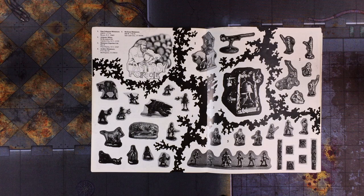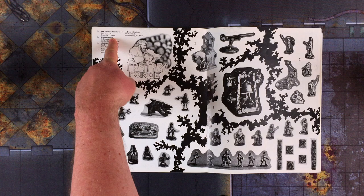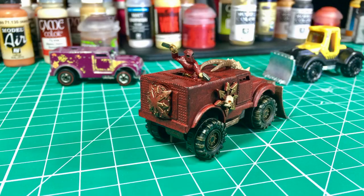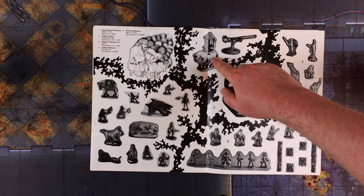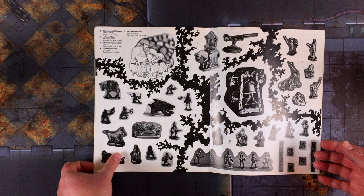Stan Johansson Miniatures — number one there — Stan Johansson is still around. I think we bought some Hot Wheel scale cultists from him along with some turrets and other things, so you might check him out. I had no idea he'd been around that long. That is the Dragon Magazine from September 1978.